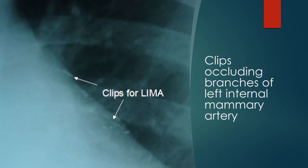Clips are used to occlude the side branches of the left internal mammary artery, which is used for grafting the stenotic left anterior descending artery. The branches occluded are the anterior intercostal arteries.